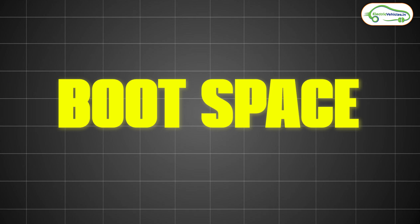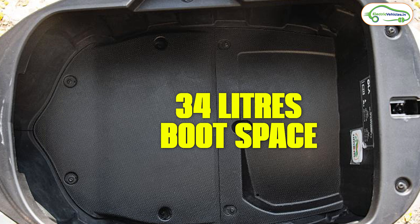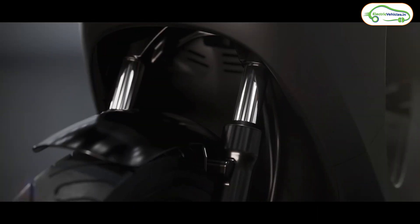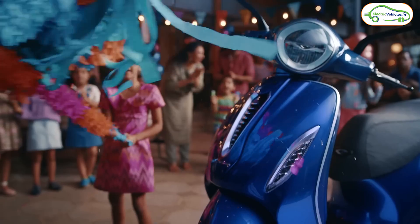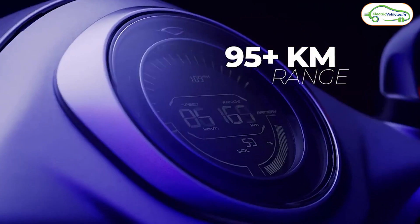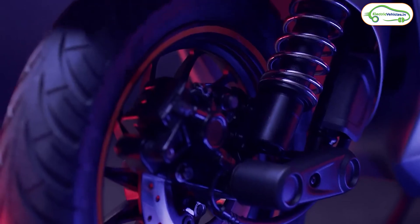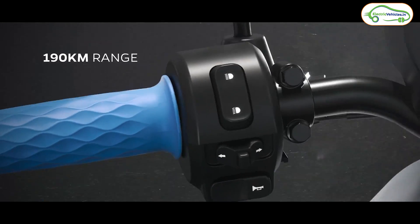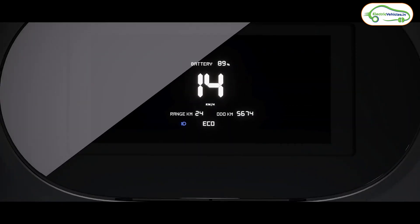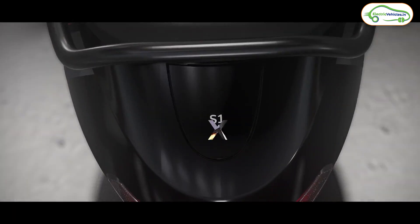Next, let's talk about boot space. The Bajaj Chetak 2901 comes with 18 liters of boot space, whereas the Ola S1X series offers 34 liters. On the display, the Bajaj Chetak 2901 has a round color LCD digital display — visibility is good at night but not great in daytime. The Ola S1X comes with a 4-inch LCD display, and visibility is good both in night and daytime.